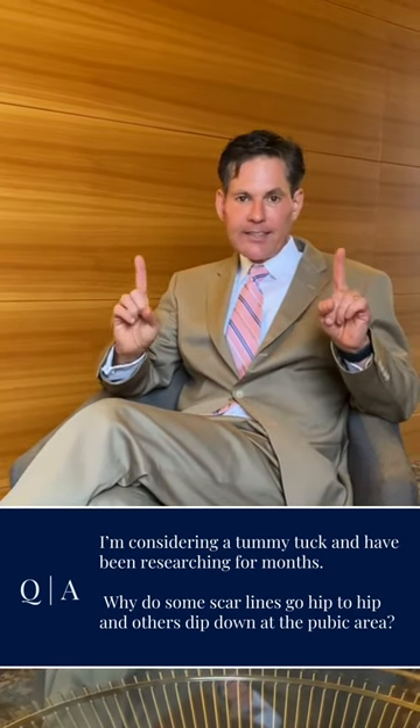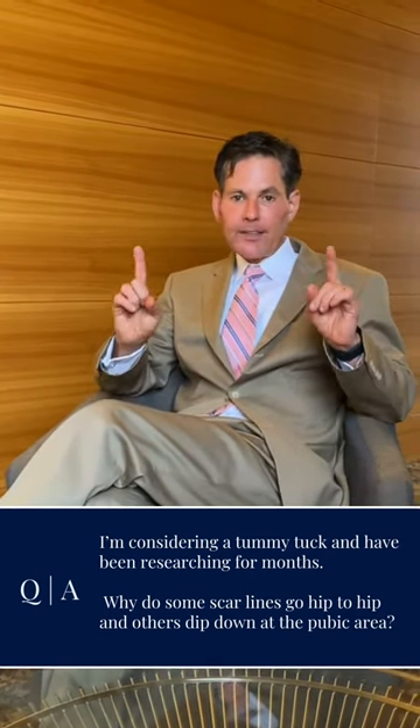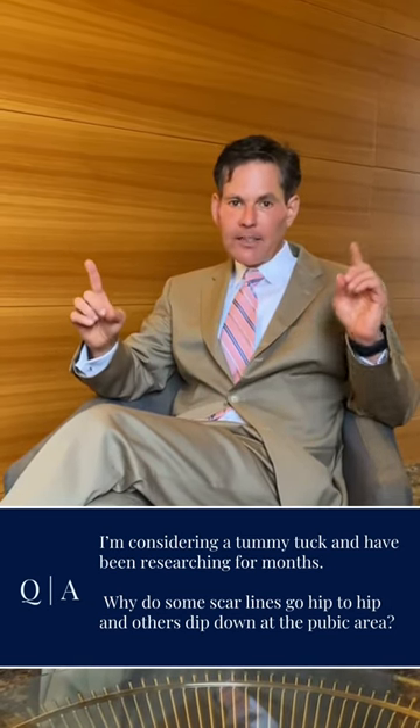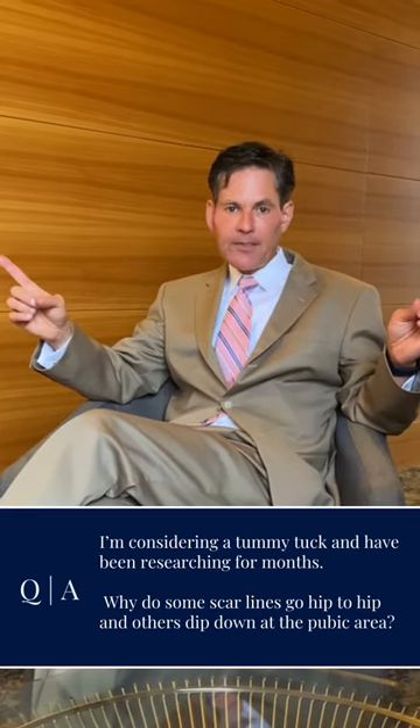A mini tummy tuck — the scar stays inside the hip bones. A regular tummy tuck is standard hip bone to hip bone. An extended tummy tuck goes outside the hip bone, as far as you need to go to remove the excess.